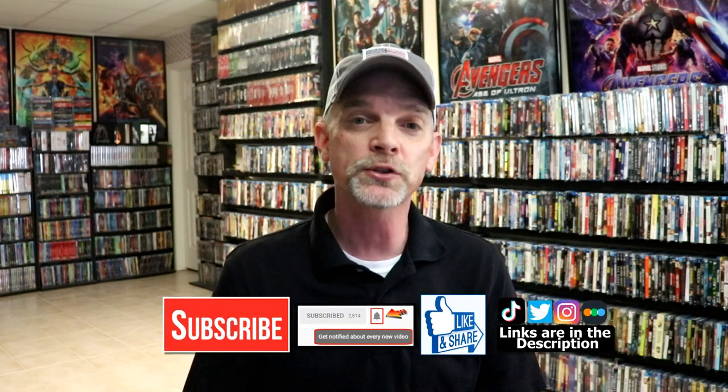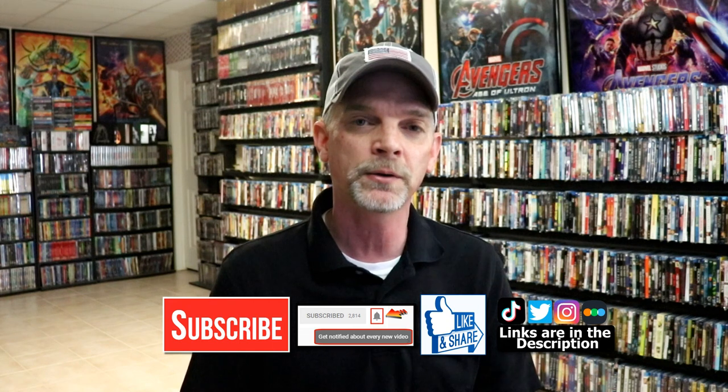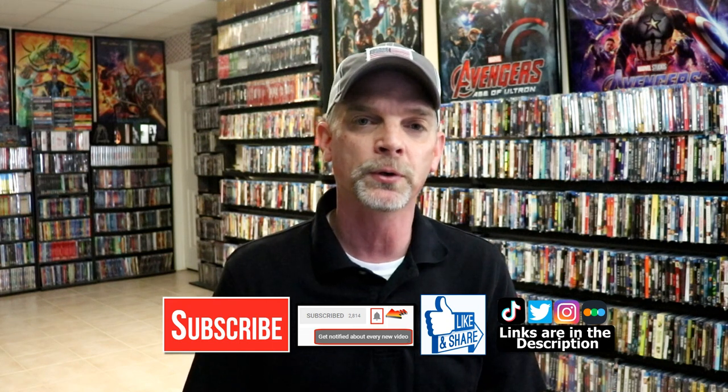Please leave me a comment below. Let me know what you think about these particular slip covers and let me know if you have any of these in your collection. I really do enjoy reading your comments. If you like what you saw here today, please give it a thumbs up and share the video. If you haven't subscribed to my channel, I really appreciate it if you would subscribe. If you do subscribe, please remember to hit that notification bell so that you can be notified every time I upload a new video.